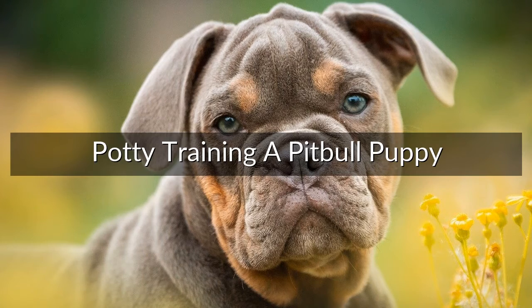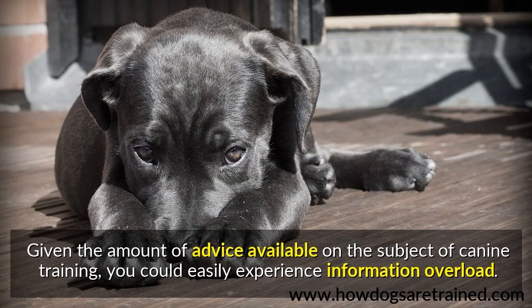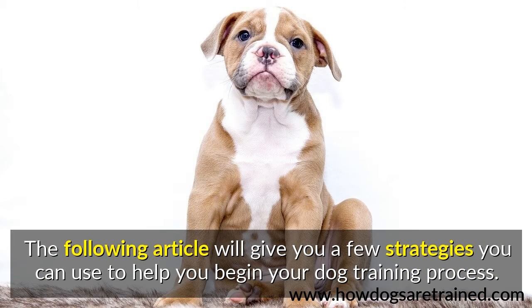Potty training a pit bull puppy. Training a pit bull puppy when you have never attempted to do so before can be intimidating. Given the amount of advice available on the subject of canine training, you could easily experience information overload. The following article will give you a few strategies you can use to help you begin your dog training process.